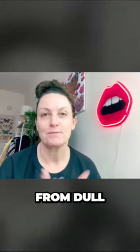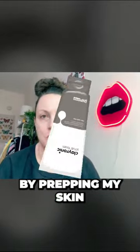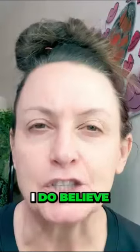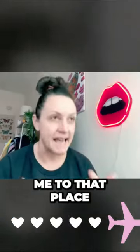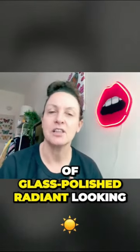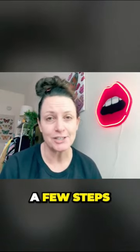This morning, to go from dull to radiant and glowy, I'm going to start by prepping my skin. I do believe that this prep is what helps get me to that place of glass, polished, radiant-looking skin. And it's really just a few steps.